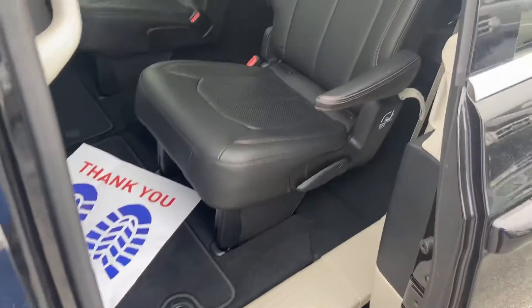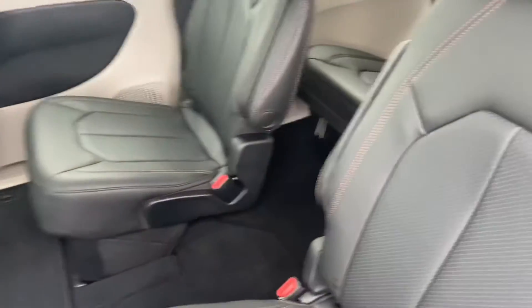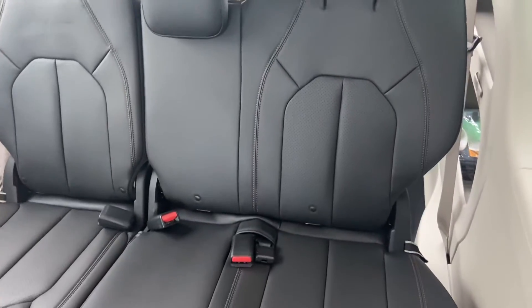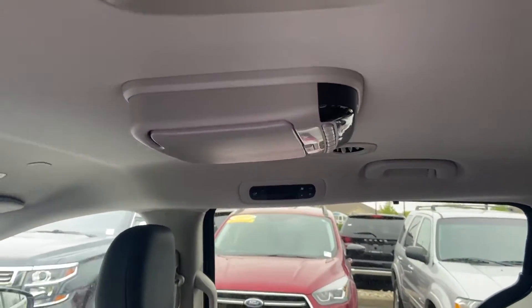Automatic sliding doors on both sides. You see the captain's chairs. Nice spacious third row and a big storage area in the back. This does have a DVD player.